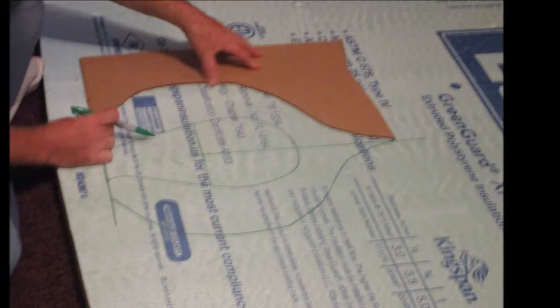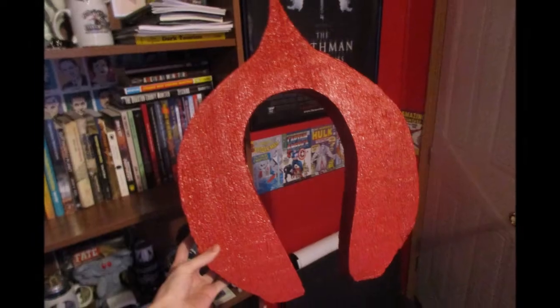Next I had thick styrofoam carved into the shape of the Flatwoods Monster's hood and painted red. I also got goggles with yellow LED lights and a red spandex mask to go underneath it all.